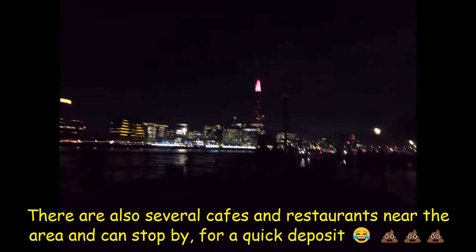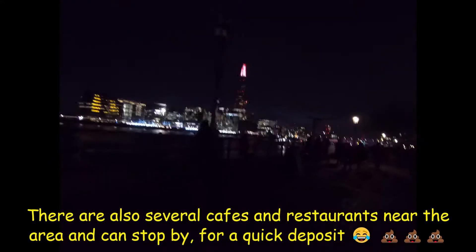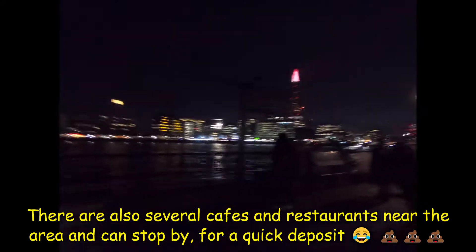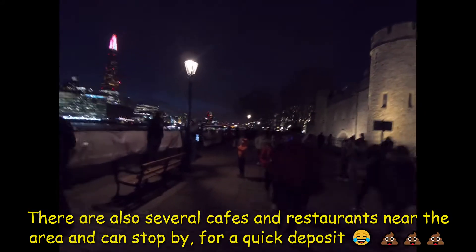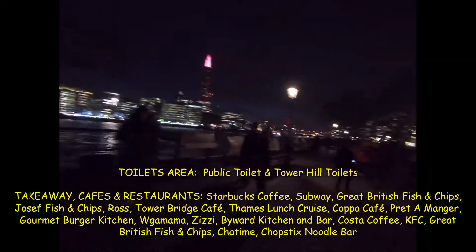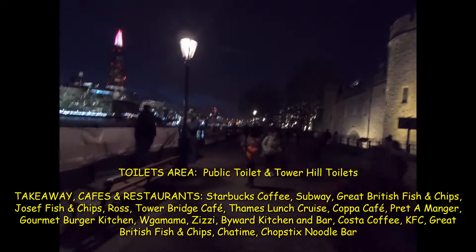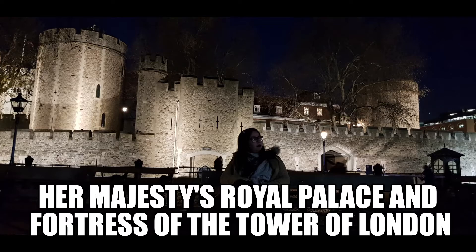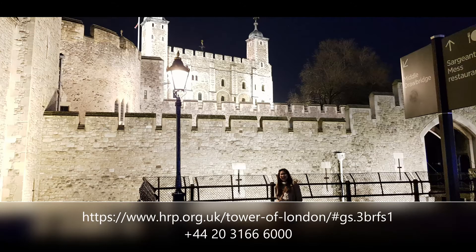There are also several cafes and restaurants near the area where you can stop by for a quick rest. If you want to see Her Majesty's Royal Palace and Fortress, you can pre-book your ticket on the website provided below to skip the long line.